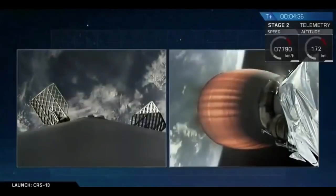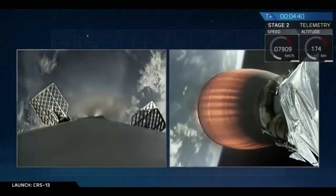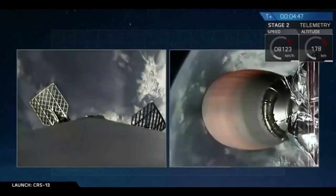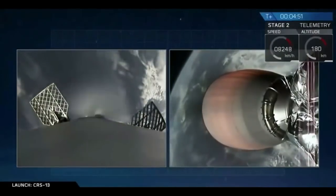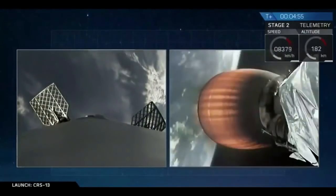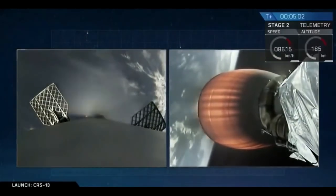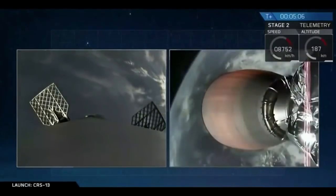That shot on the right-hand side of your screen is the second stage engine glowing brightly — personally one of my favorite shots we can get during a launch as it carries Dragon towards the International Space Station. First stage on the left-hand side, second stage on the right. On the left-hand side you can see those cold gas thrusters orienting the stage as it goes to the upper regions of the atmosphere, and then as the air gets thicker on its way down we start using those grid fins, which you just saw deploy, to steer the stage back towards a safe landing at Cape Canaveral Air Force Station landing zone 1.